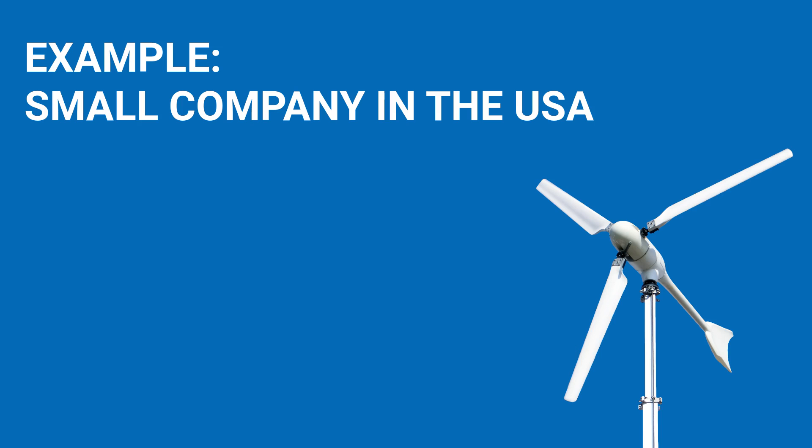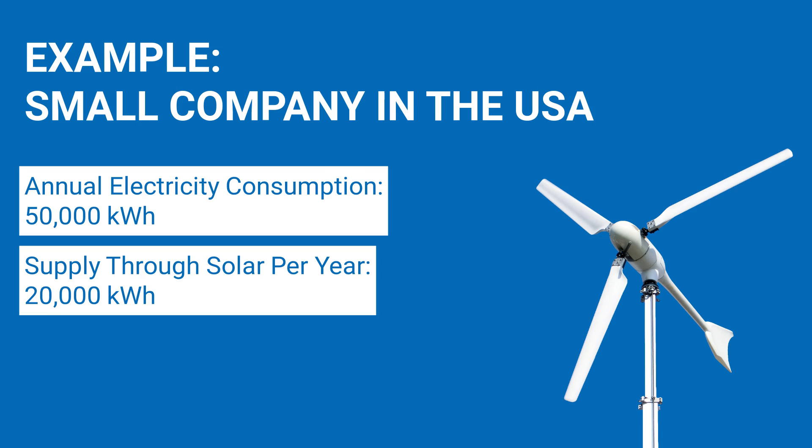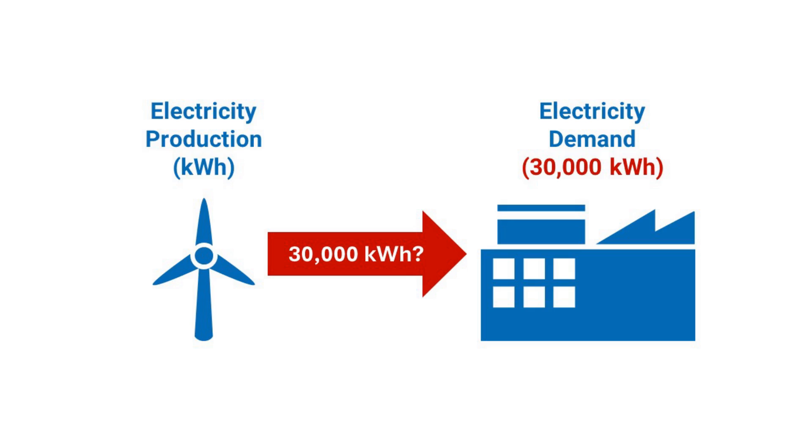As an example for sizing a wind turbine, we take a small company in the USA at a windy location in the countryside. The company's annual electricity consumption is 50,000 kWh, and the company's own solar system can cover 20,000 kWh of this. This leaves 30,000 kWh of electricity demand per year. A first thought would be that the wind turbine should provide the remaining demand of 30,000 kWh per year.